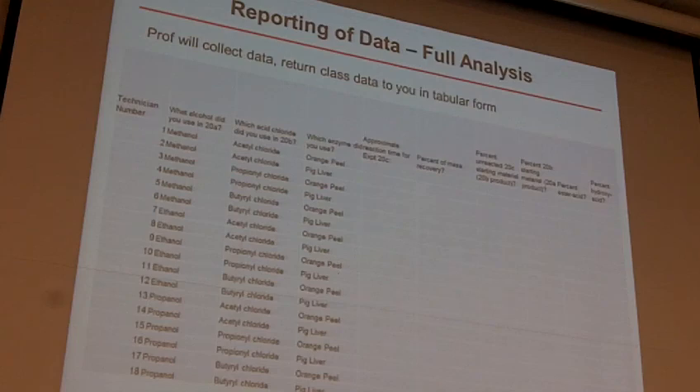A student asks: are you going to collect those notebooks for 20C? The instructor says: yes. For Experiment 20, that'll be the end of the road for many of you — so yes, we're going to collect those notebooks. Many of you will just flip them off as you go out of organic lab for the last time.